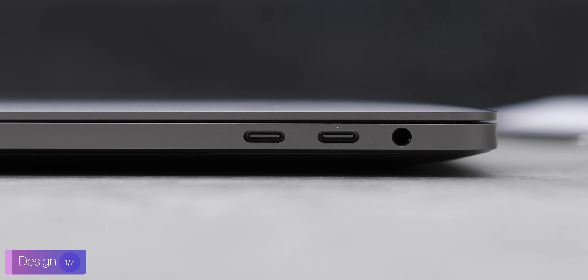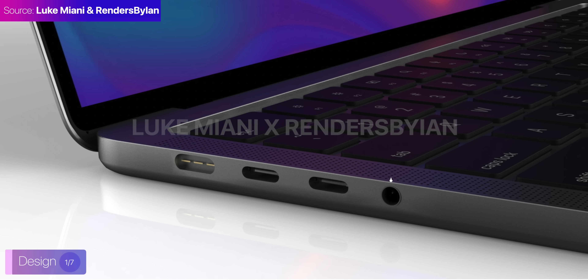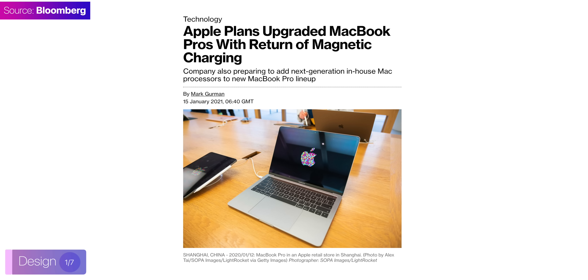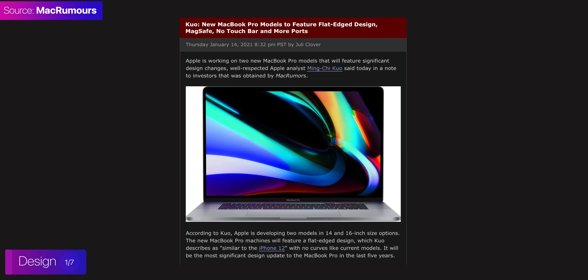Let's talk about ports. The M1 MacBook Pro only had two Thunderbolt ports, but as this 14-inch MacBook Pro will be replacing the higher-end 4 Thunderbolt port Intel model, it will indeed feature more ports. On the left-hand side, we have a headphone jack, we have two Thunderbolt 3 ports, as well as the brand new MagSafe connector. MagSafe is pretty much confirmed to be coming back at this point, as we have seen reports from very credible sources that Apple is actually considering reviving it.